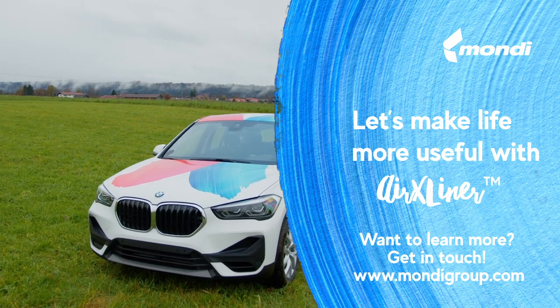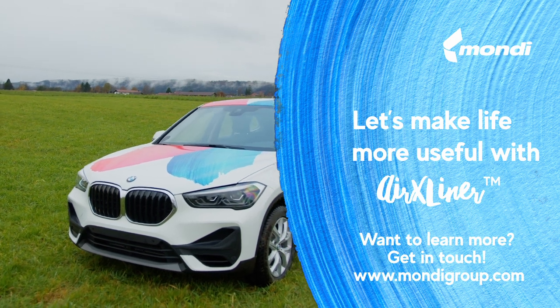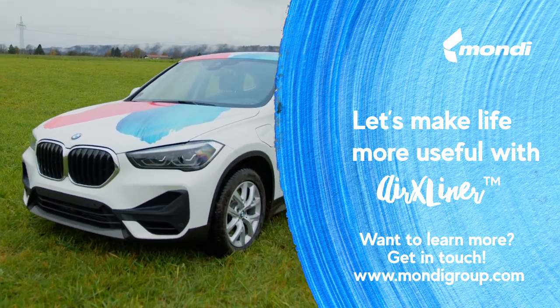Let's make life more useful with AirX liners by Mondi. Want to learn more? Get in touch with us.